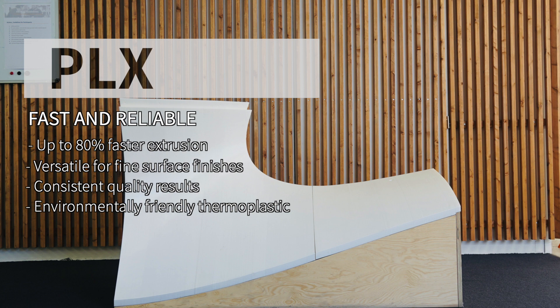If you want a bit more performance, we recommend looking into what we call PLX. It's still a PLA-based material, but it's formulated to print faster and deliver more performance — it's better in terms of heat resistance and mechanical properties.